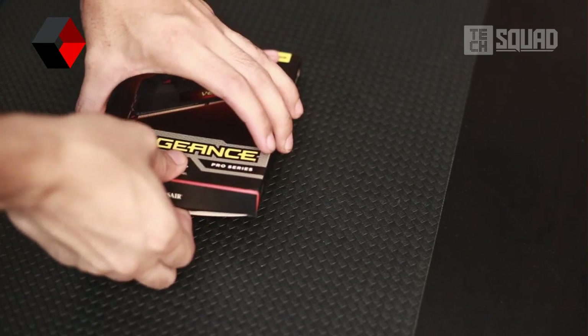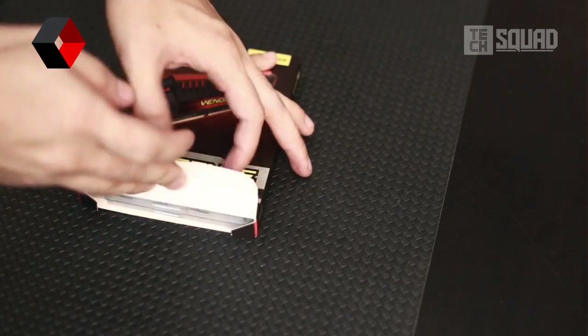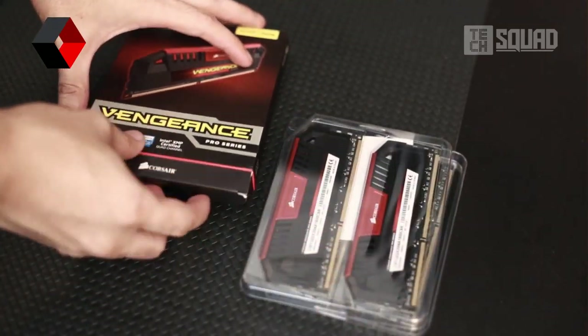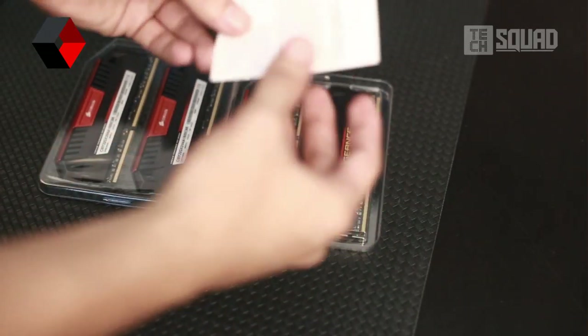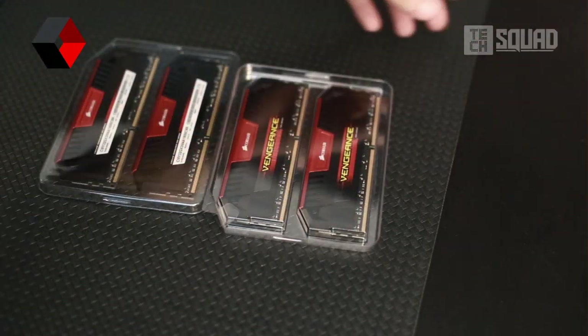So let's open this box. The packaging of the Vengeance Pro is simple and direct, similar to previous Vengeance RAMs. With a plastic container, the RAM arrived safely without any damage, so no worries. Basically, you'll get a limited lifetime warranty notice and the 4 pieces of awesome RAMs.